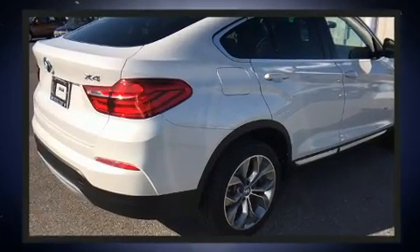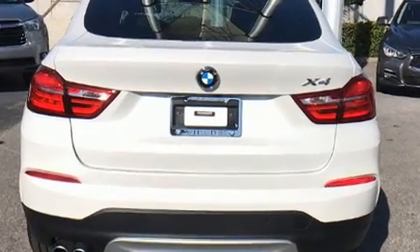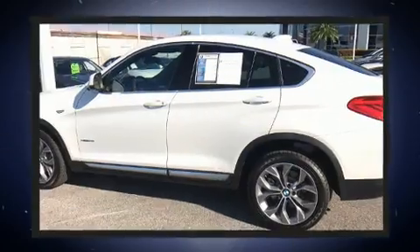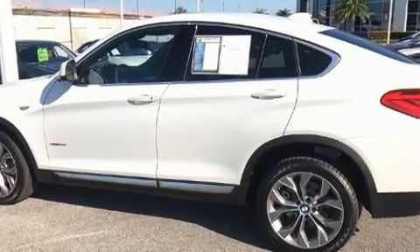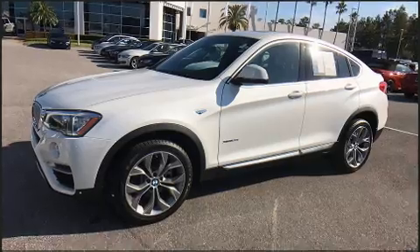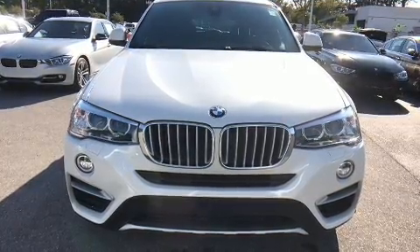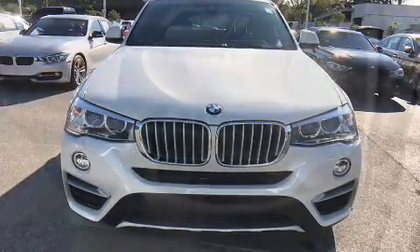BMW made sure to keep road handling and sportiness at the top of its priority list. Smooth gear shifts are achieved thanks to the two-liter four-cylinder engine, and for added security, dynamic stability control supplements the drivetrain. A turbocharger is also included as an economical means of increasing performance.